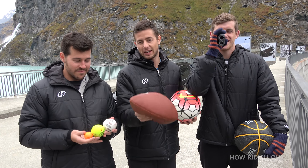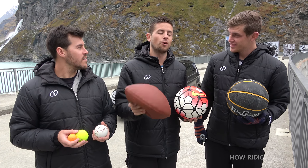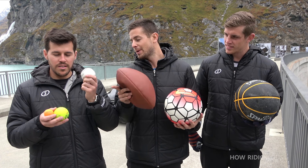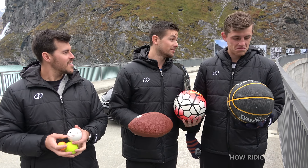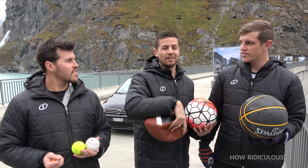So you've seen the Magnus effect on a basketball. We've demonstrated that a few times now with all the different types of spin, but today's video is all about what is the Magnus effect on different types of sporting equipment. So we've got basketball, soccer ball, NFL ball, baseball, tennis ball, golf ball. Comment right now what you think is going to go the furthest and what's going to go the least furthest.